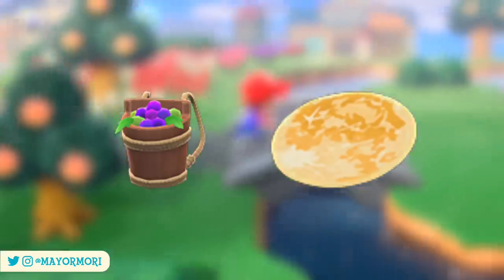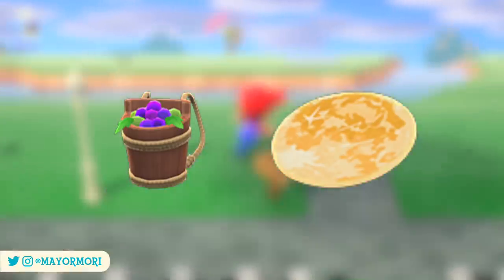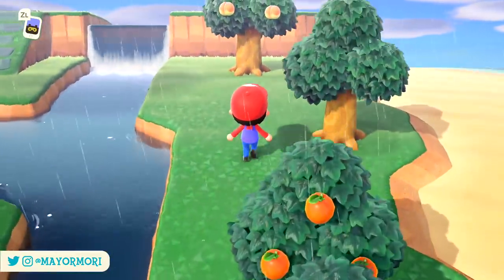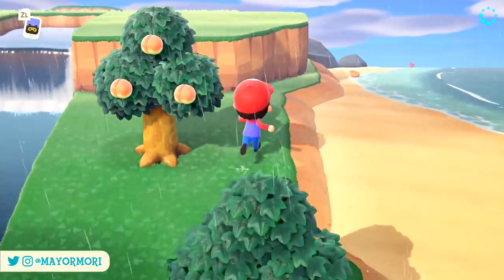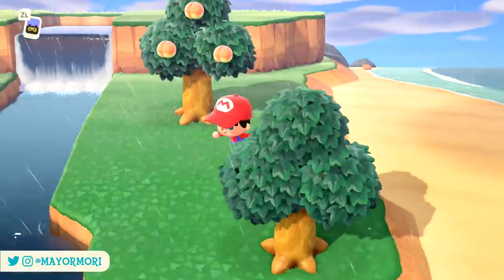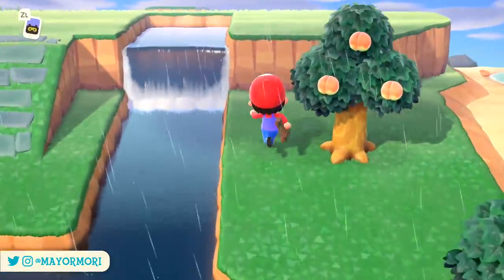Currently these items are linked to the Nintendo server time and can't be obtained legitimately even by time travelling. If you do see these or you have them already, please be careful using them in Dream Islands before they're officially released, as they are currently hacked items and Nintendo have been deleting people's dreams. Not too long to wait for these, and of course they will be available in both hemispheres.